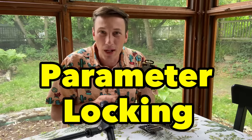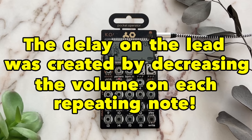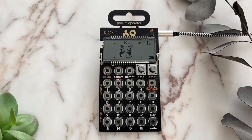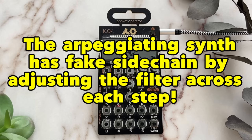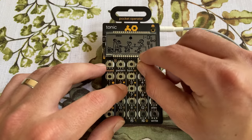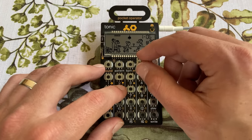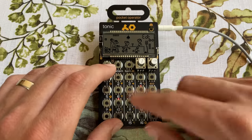The first reason why pocket operators are so cool is parameter locking. You might see it and think it has a very simple sequencer, or only hear people make very basic melodies on them, but pocket operators can go deep, especially per step. Thanks to parameter locks, you can adjust the pitch of a sample per step, or one of the different synths per step, or the filtering. There are all kinds of adjustments that can be made.